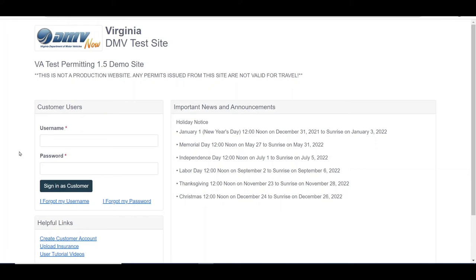Welcome to the Virginia Automated Permitting System, also known as EasyHaul, user tutorial videos. This video will guide you through navigating the shopping cart at easyhallvirginia.com. This and other tutorial videos can be found on the login page via the user tutorial videos link.